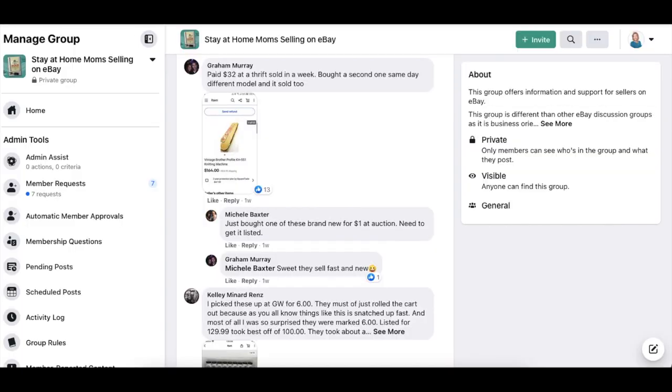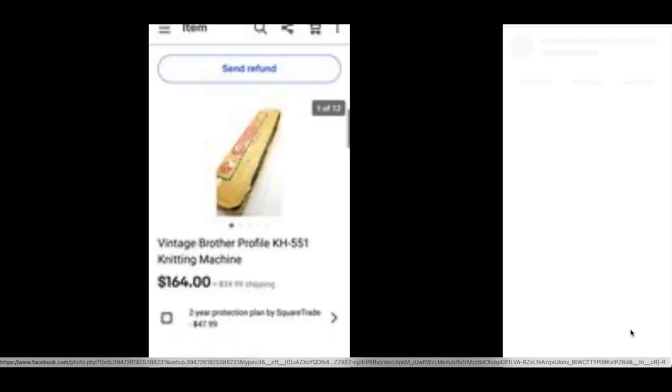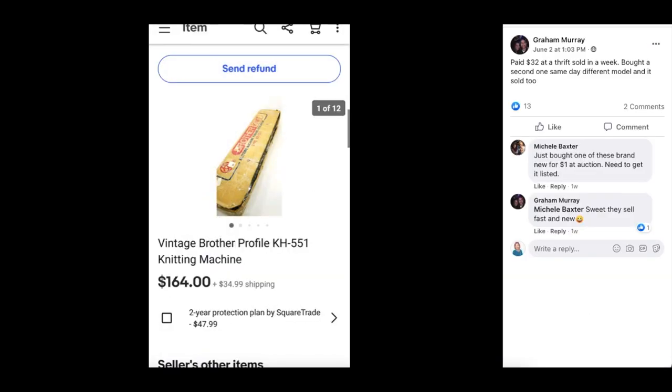Graham has another item — paid $32 at a thrift, sold in a week. He bought a second one the same day, different model, and it sold too. This is a vintage Brother Profile Knitting Machine. Look at Graham — all over the place on everything he sells, golf clubs to knitting machines. Someone in the comments mentioned they just bought one of these brand new for $1 at auction and need to get it listed.